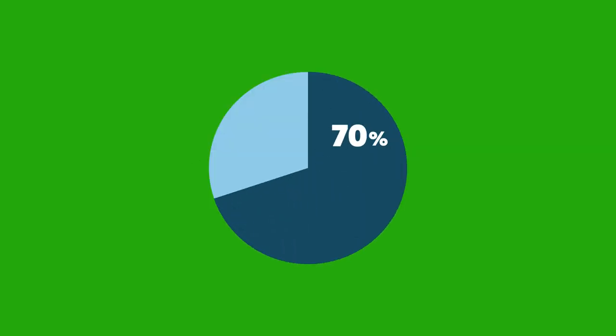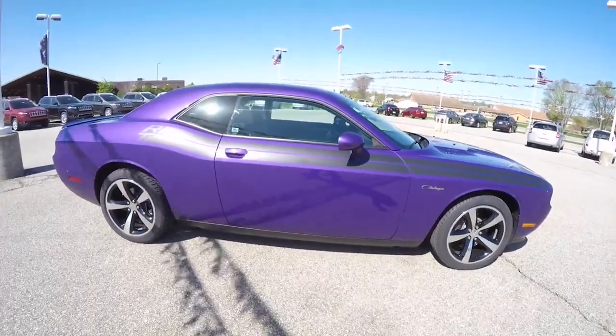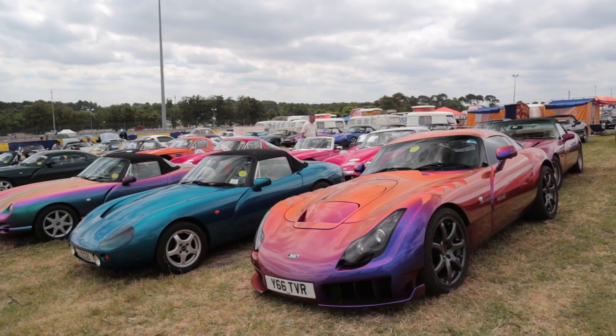The 8 Best Factory Colours Ever Offered. In an age where 70% of the world's car colours are made up of white, black, grey and silver, it's awesome to see that people are still buying cars whose exterior colours really stand out. With that in mind, here's our list of factory colours that we think are the best ever offered.